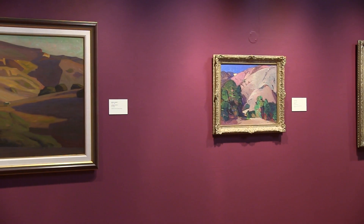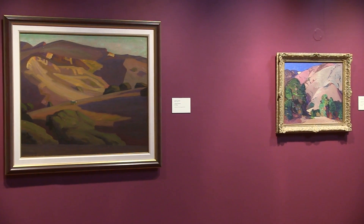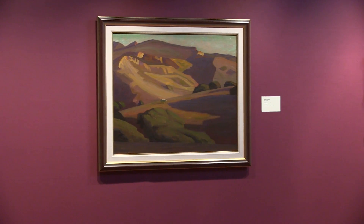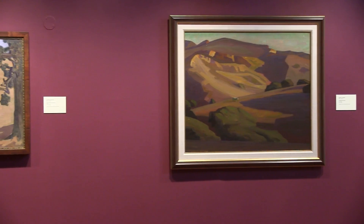This video that you're about to see is a glimpse of our current exhibition, Monterey Modernism. The exhibition features paintings, watercolors, works on paper, and tile mosaics from the early 1900s through the 1950s by Monterey artists who worked in a modernist style.